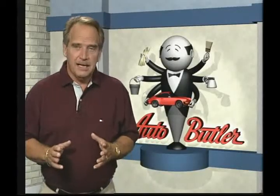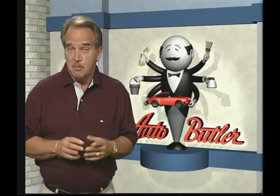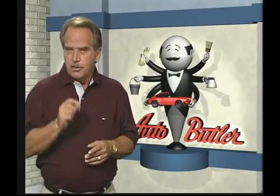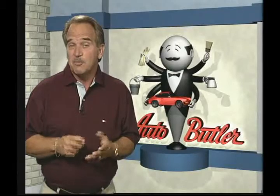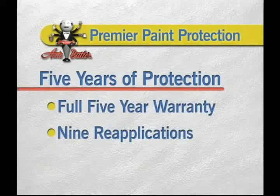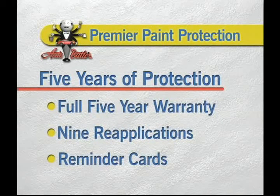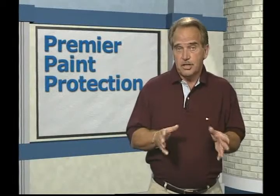The Auto Butler program is unique, but if you were to shop around you'd find that most auto detailing shops charge quite a bit for their services, and you wouldn't have the benefit of the premier paint protection warranty. For just a fraction of what that would cost over a five-year period, look at what you can get with Auto Butler's premier paint protection program: the full five-year warranty, nine reapplications, and even the reminder cards to keep track of the time for you. We make it easy for you to say yes — you can purchase the plan using cash, check, or most major credit cards, or you can simply have it added to the price of your car if financed. It will cost just pennies a day.